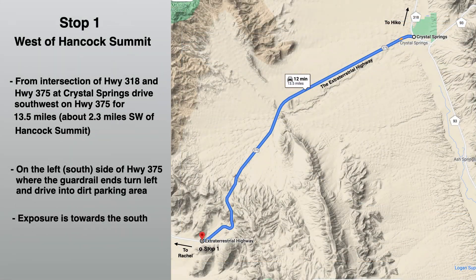Our first stop to look at the Alamo Breccia is west of Hancock Summit. From the intersection of Highway 318 and Highway 375 at Crystal Springs, Nevada, drive southwest on Highway 375, the extraterrestrial highway, for about 13.5 miles. At that point, you'll see on the left side of the highway a guardrail which ends. Turn on a road right at the end of the guardrail and park in the parking area there. The exposure is towards the south, as you'll see in the next photo.